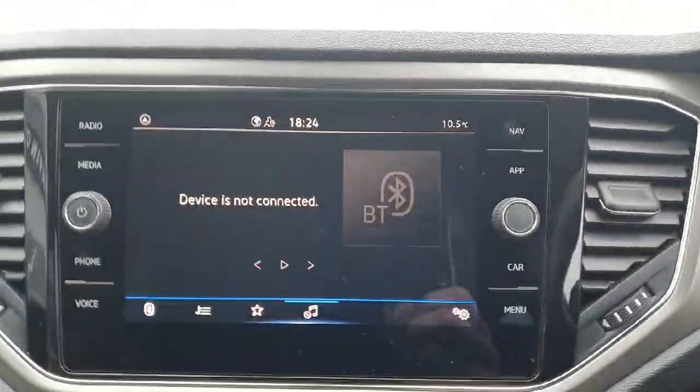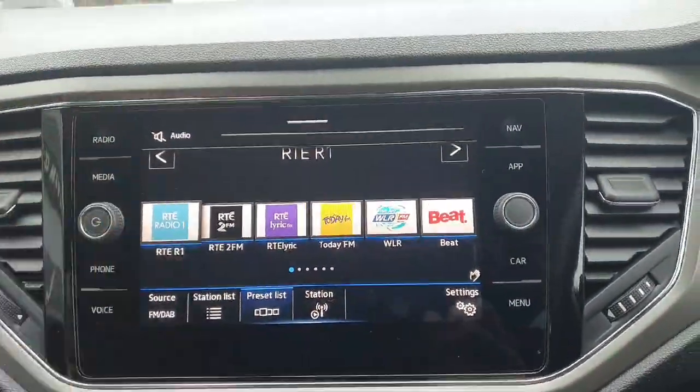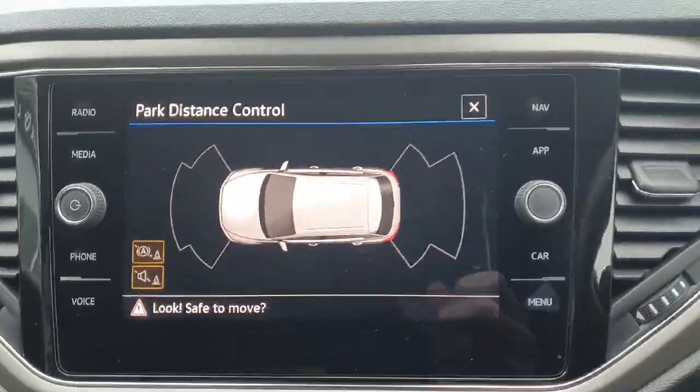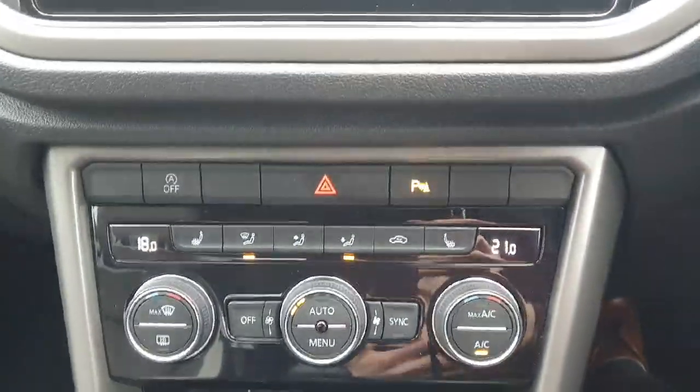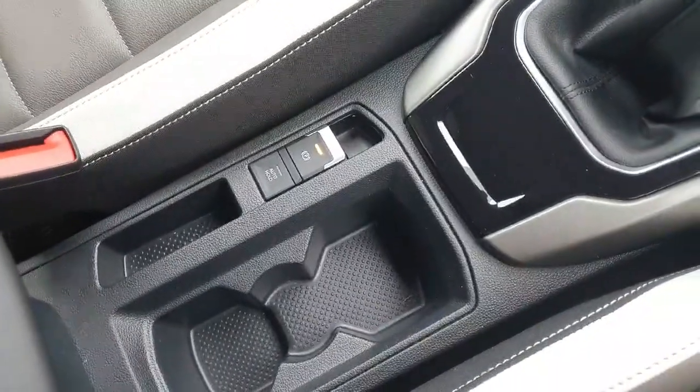Moving over here, you've got your multimedia center with all your radio stations built in, Apple CarPlay, Android Auto, and front and back sensors. There's air conditioning, heated seats, six forward speeds, an electronic handbrake, and two cup holders. The finish throughout is absolutely superb.